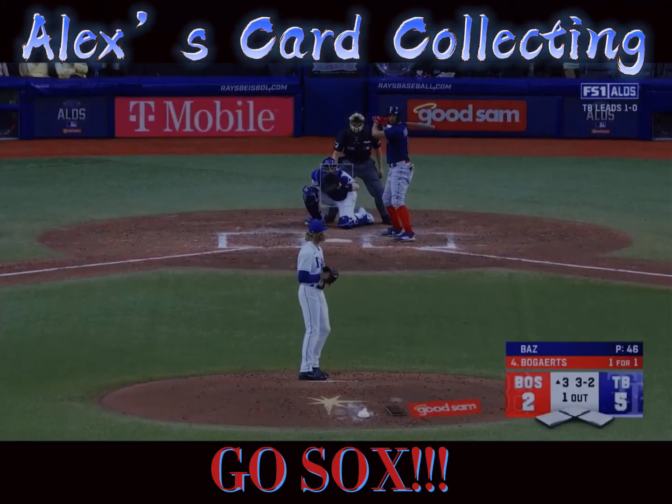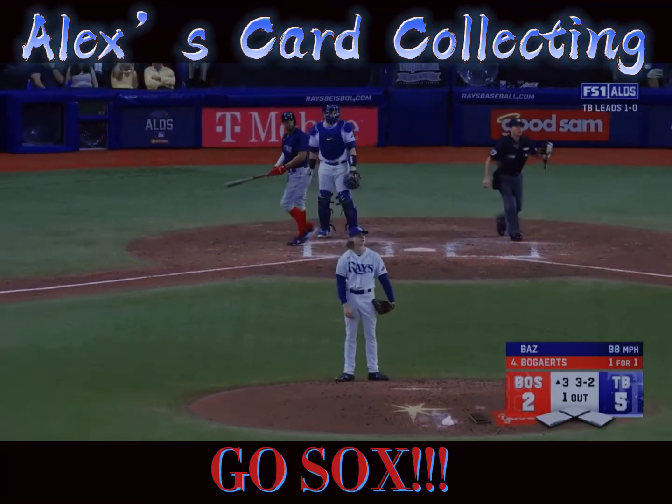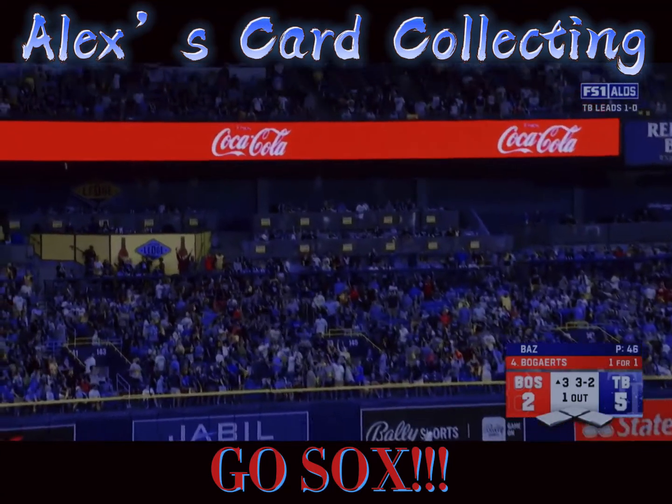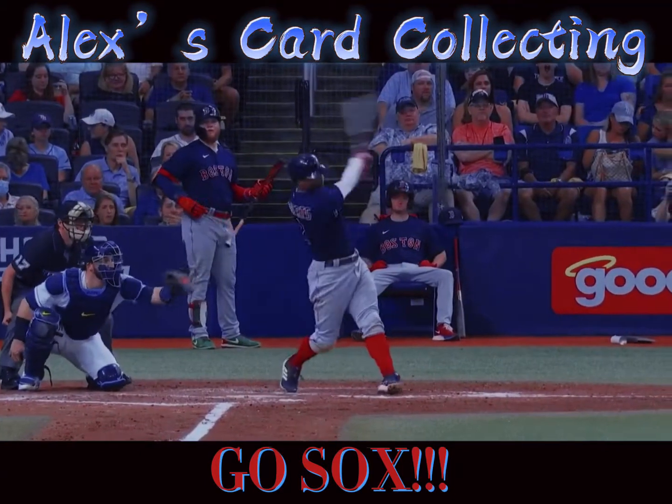It's three and two to Zander. Here's the pitch. Swing and a drive to deep left field. It is way back and it is gone. Bogey goes yard and it's five.